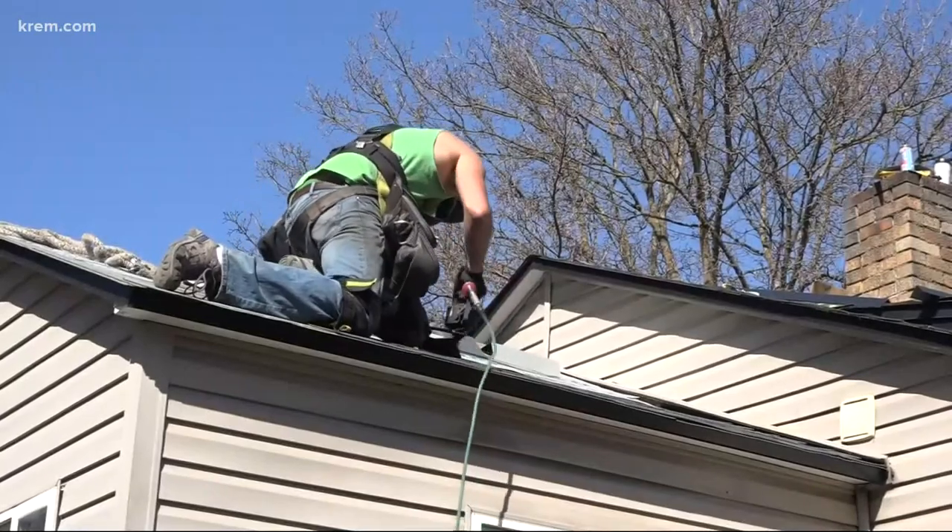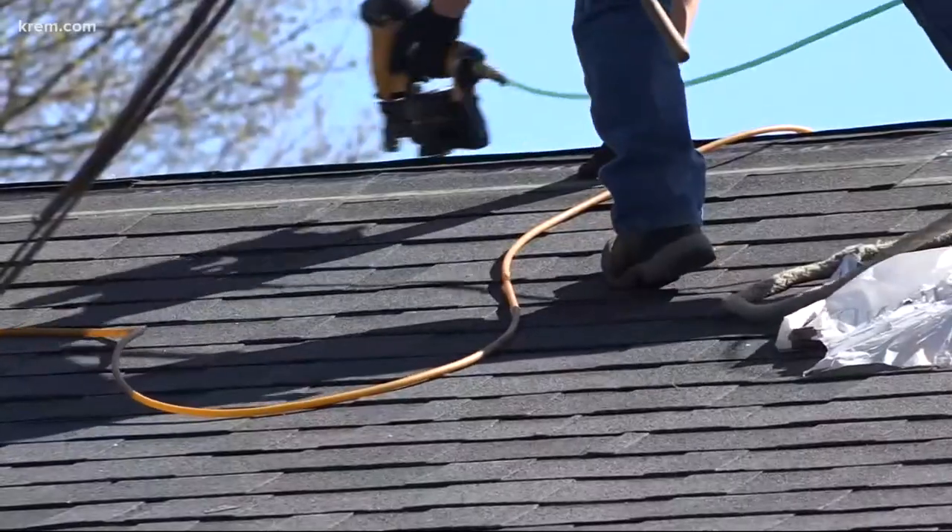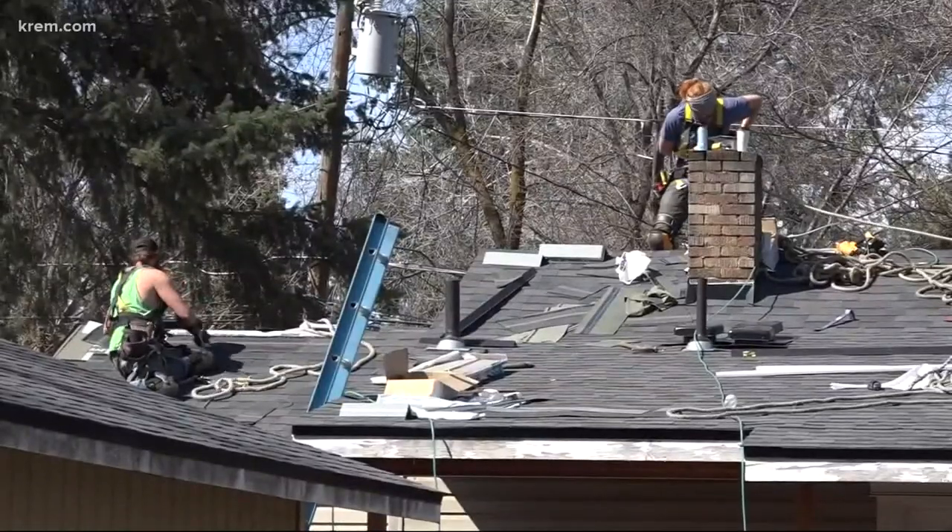He says the best way to get prices to stabilize would be to increase housing supply. The housing stock isn't being replaced with new building, so the best way to bring prices down right now is to build more.